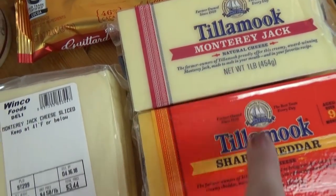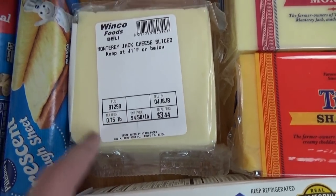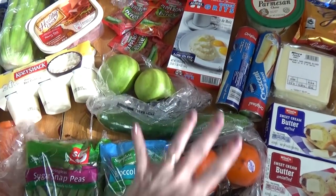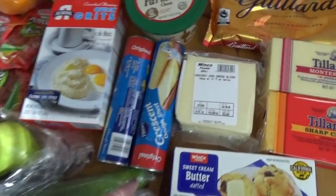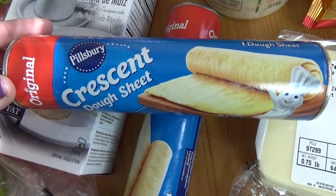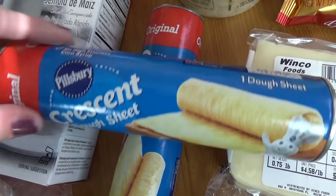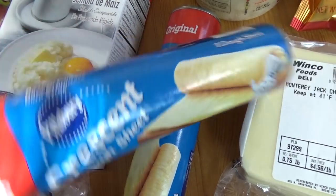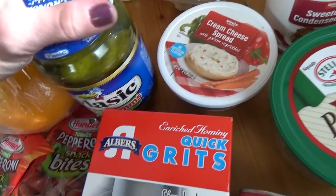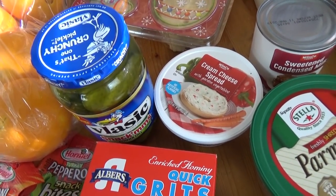Over here I have Monterey Jack cheese and sharp cheddar cheese. I also have some sliced jack cheese which is actually for lunches this week — I'm doing a whole week of Christmas themed lunches so a lot of these items are going into those lunches. I also have some parmesan cheese and two cans of crescent dough in sheet form, which is easier because you don't have to pinch the perforations together. Over here I have a little container of garden vegetable cream cheese and some little baby pickles going into an appetizer recipe I'm hoping to share.